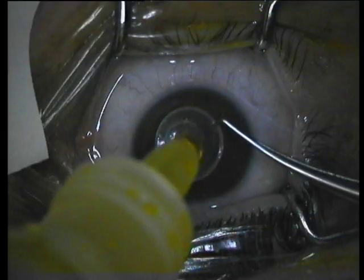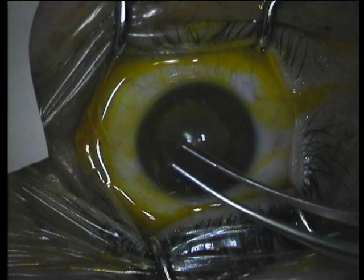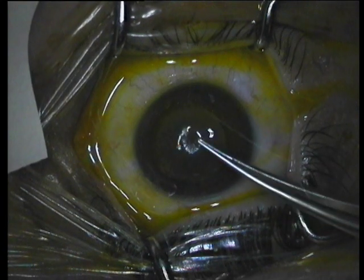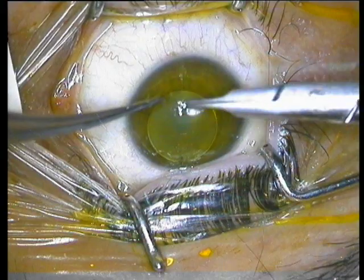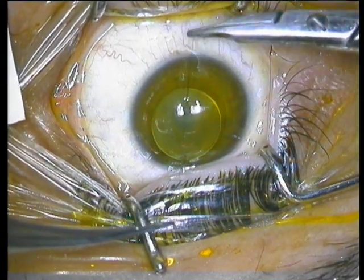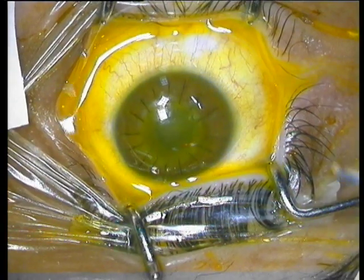The donor lamellar graft is also soaked in riboflavin solution and is sutured securely with eight interrupted 10-0 nylon sutures onto the cone. The graft is undersized in order to compress the ectatic cornea.